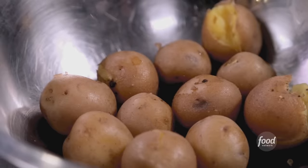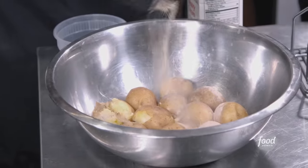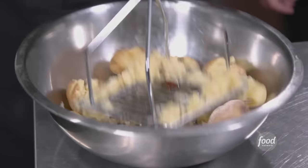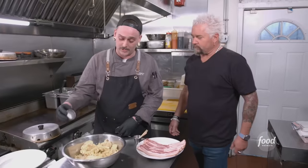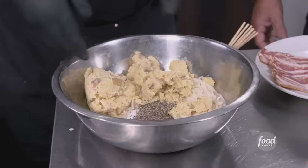All right, what are we making first? Mashed potatoes for the bacon-wrapped tots. Boiled Yukon skins on. White pepper, salt, roasted garlic brown butter. Heavy cream. Mix it in with our shredded hash. A little more salt, black pepper. Now we're ready to form them.